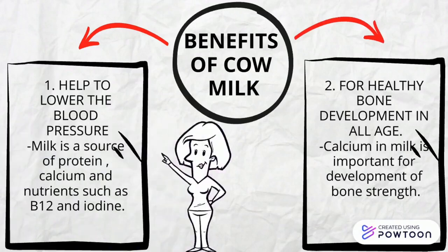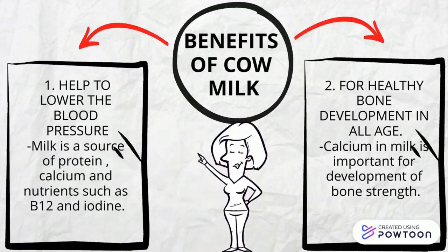Benefits of milk include benefits of protein, calcium, and nutrients such as B12 and iodine.